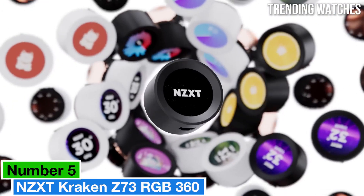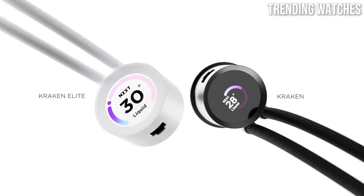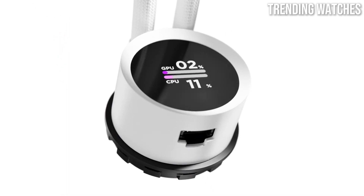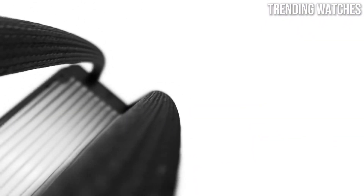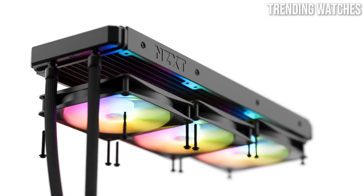Number 5: the NZXT Kraken Z73 RGB 360 stands out as a top contender. After extensive testing and comparison with other cooling solutions, it's clear that this AIO — all-in-one cooler — combines both exceptional performance and stunning aesthetics.